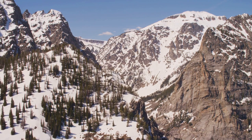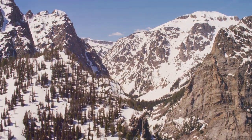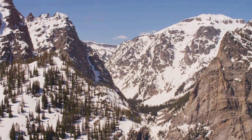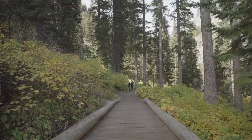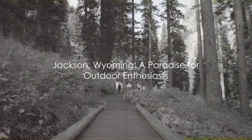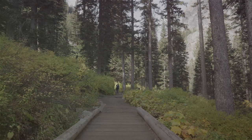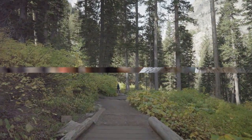Whether you're a hiker, a skier, a wildlife enthusiast, or just someone who appreciates the beauty of nature, Jackson has something for you. It's a place where you can push your limits, find tranquility, and reconnect with the natural world. So if you're dreaming of an adventure in the great outdoors, look no further — Jackson, Wyoming is truly a paradise for every outdoor enthusiast.